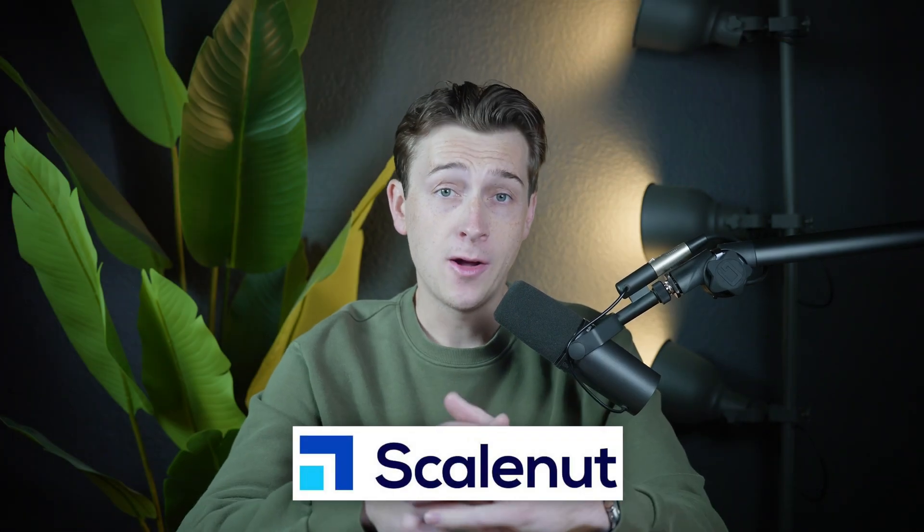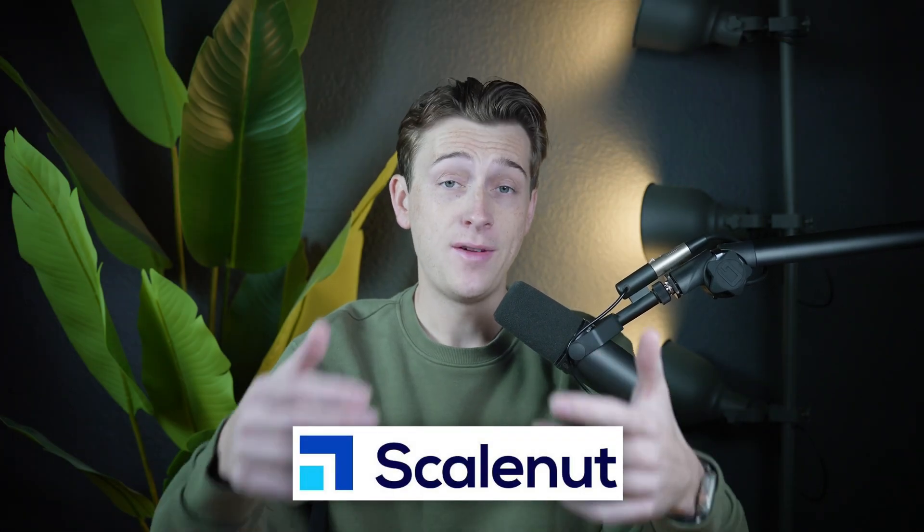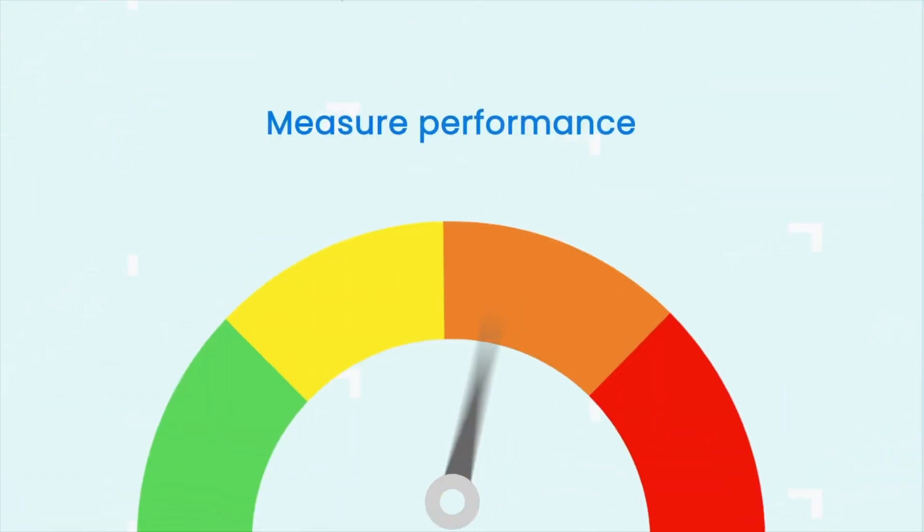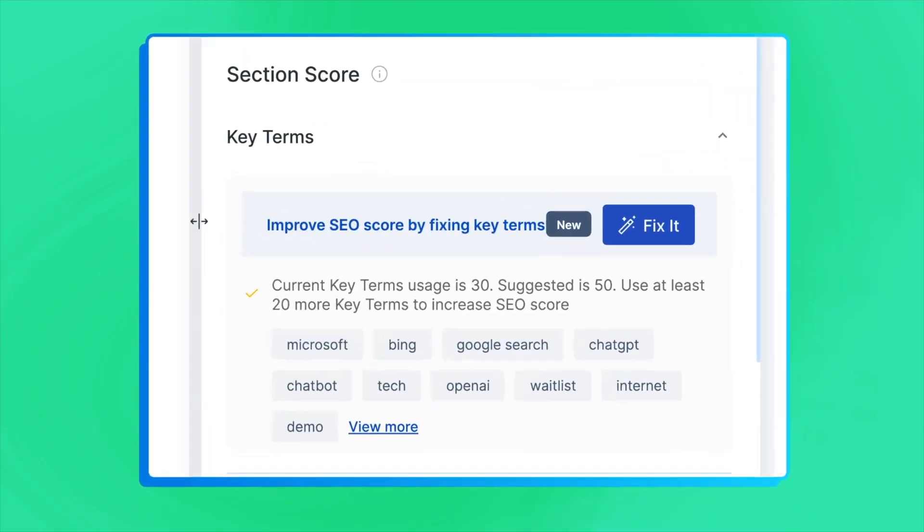In this video, we're breaking down ScaleNut, a tool to help you create content faster and better. I'll be walking you through its features, the pros and cons, and everything you need to know to see if this is right for you.